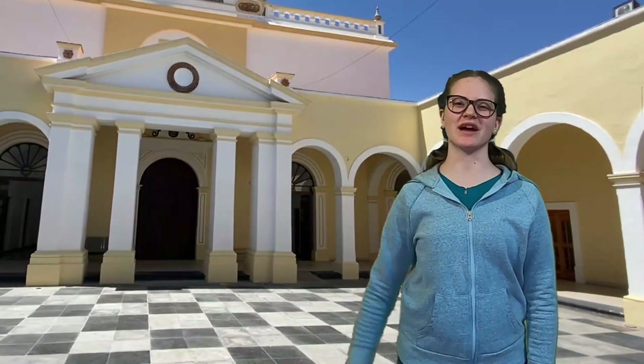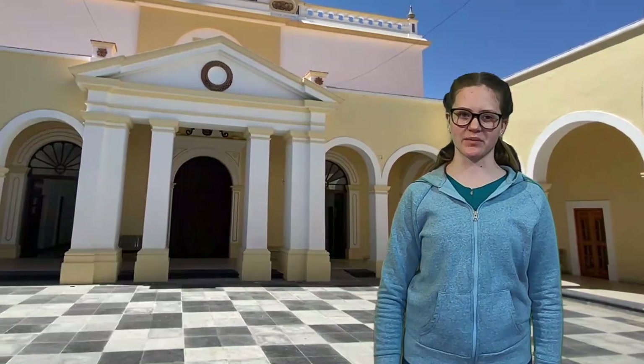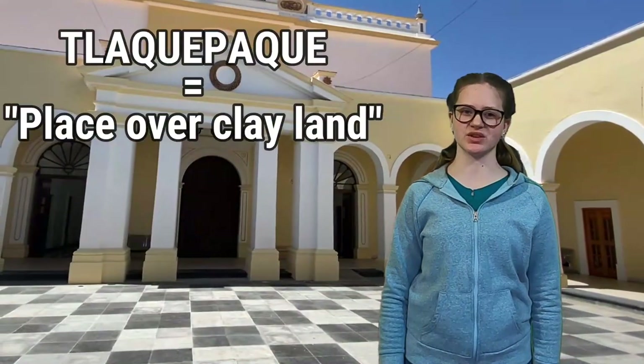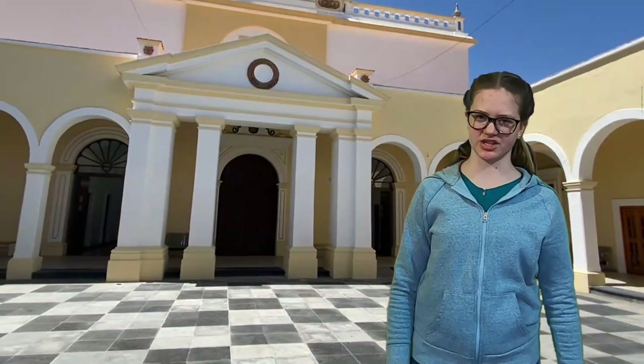Hey guys, it's Audrey and welcome back to World Audrey. A few weeks ago we did a video on Tlakepake, an area of Guadalajara. The word Tlakepake means 'place over clay land,' so there's a long history of pottery in this area. There's a ceramic school, a couple of ceramics museums, and lots of pottery studios. This video shows an amazing museum and behind the scenes of one of the large pottery workshops.